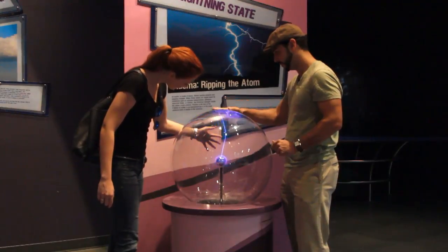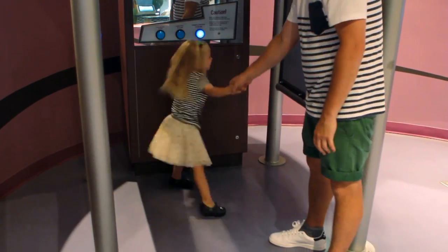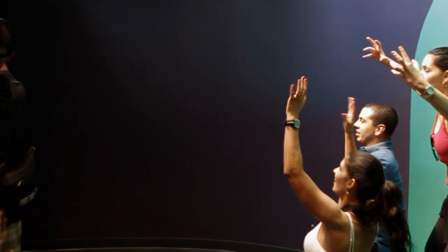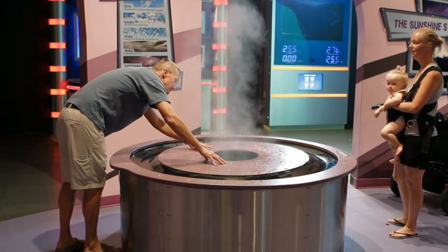As you continue on forward you're going to find yourself in our Florida Storm Center. You're going to be able to step into hurricane force winds, be a weather reporter at a news station, and also be able to make clouds and see all this phenomena take place.